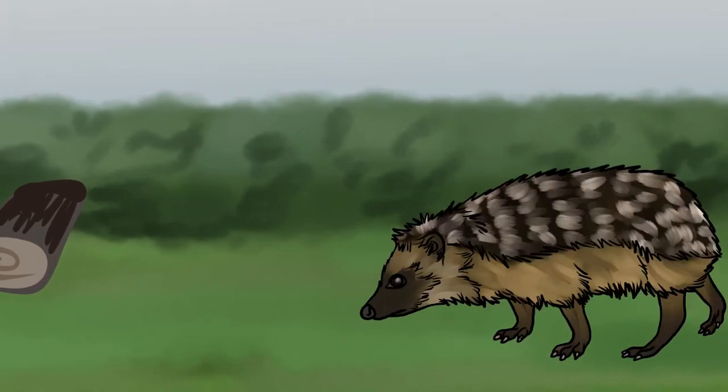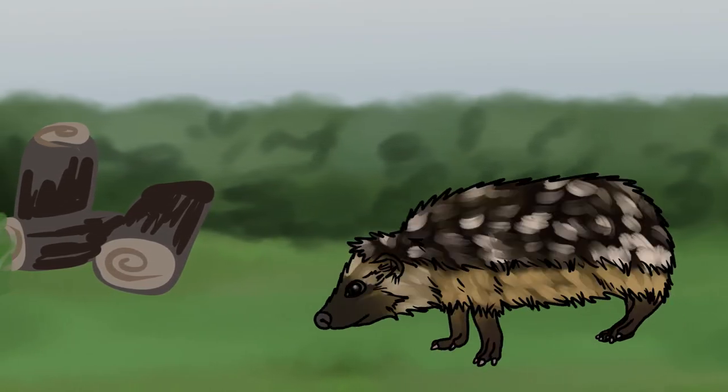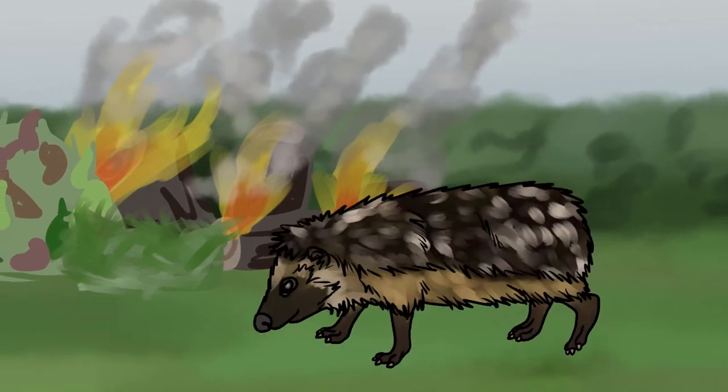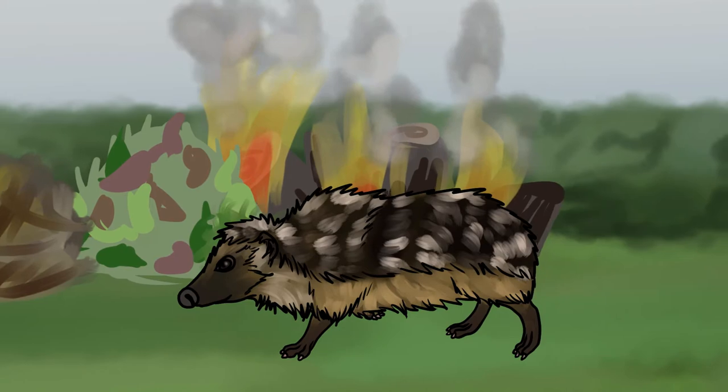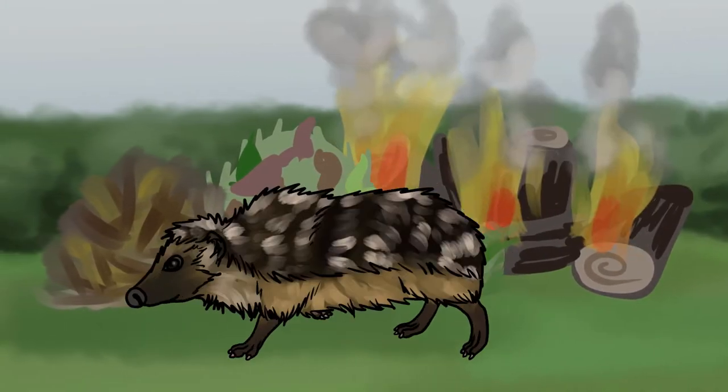A sixth way to help garden hedgehogs is to check through your garden waste before disposing of it. Piles of old wood, leaves, grass cuttings and compost often get burnt, mowed, forked through or disposed of in ways that end very badly for hedgehogs residing within them. By carefully going through this waste first you're making sure you don't injure any animals. On top of that, sometimes it's best to just not dispose of your garden waste at all — a pile of logs, twigs, leaves or other garden waste can create a safe, warm, dry space for hedgehogs to rest and hibernate in, and can also attract a range of invertebrates for them to feast on. Remember: a clean and tidy picture-perfect garden is the enemy of wildlife.